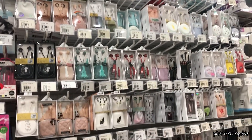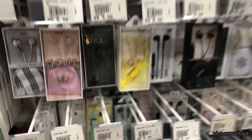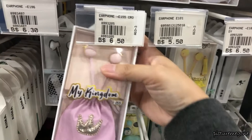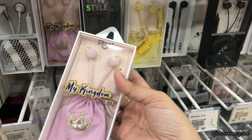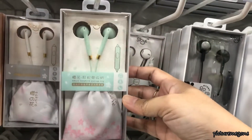Mr. DIY also has so many choices of earphones. I like this one — it has tiaras on it. I think I might get it next time I go there again. What's so nice about the earphones here? They come with a holder or a bag.